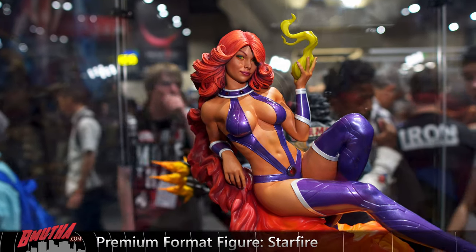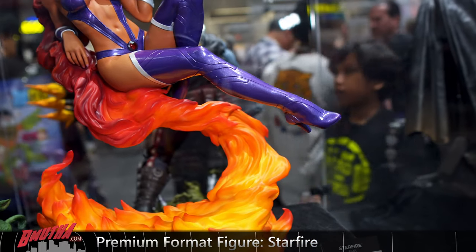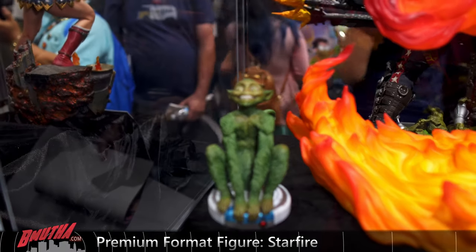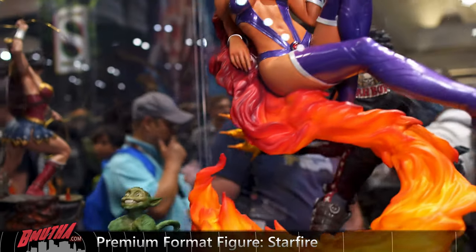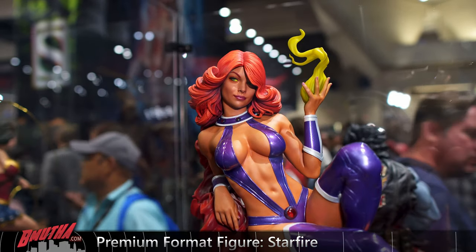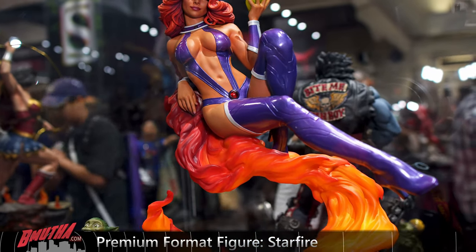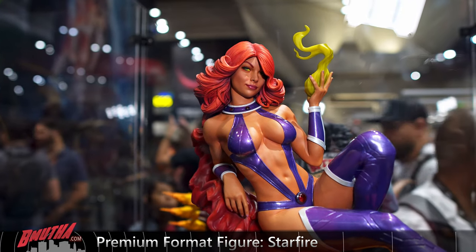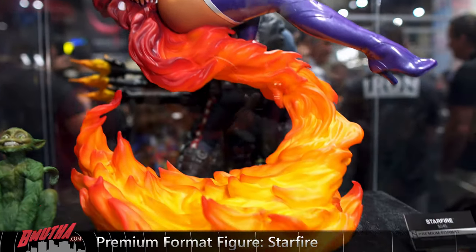Starfire — new premium format. Looks pretty nice in person. I really like the color, the purple. There's Beast Boy — I believe that's the exclusive. I think she turned out very nice. Very eye-catching purple on the suit, some glossy areas. Portrait looks good. There's Starfire premium format.